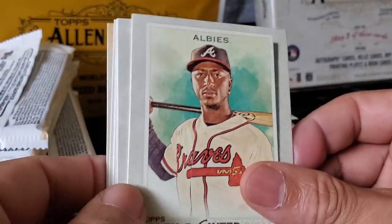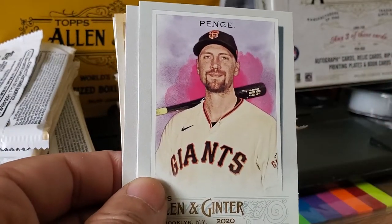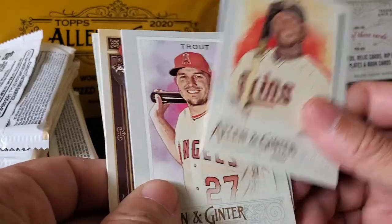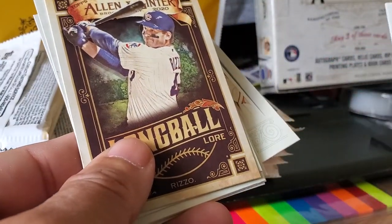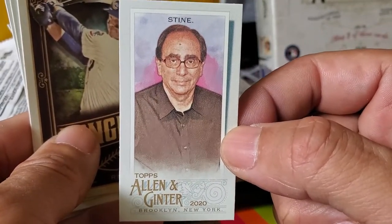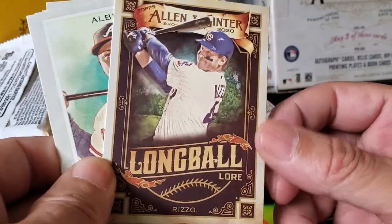We have Albies, Aaron Judge, Hunter Pence — who was released by San Francisco, might be out of the game — Barry Zito, Seno, Mikey Trout. Oh, R.L. Stine! R.L. Stine — he's an author, used to write those books that children loved, Goosebumps — that's him. And an insert card Long Ball Rizzo — Anthony Rizzo.